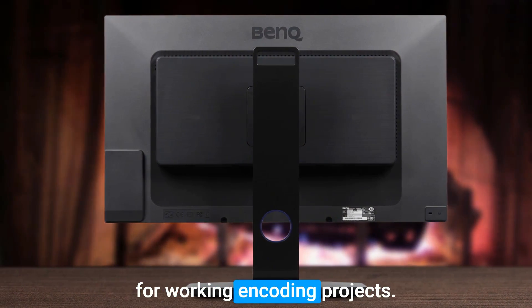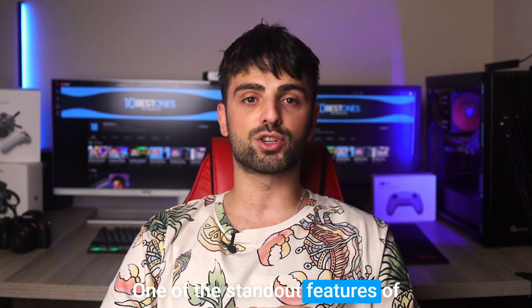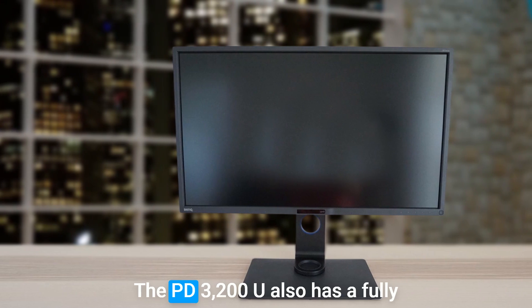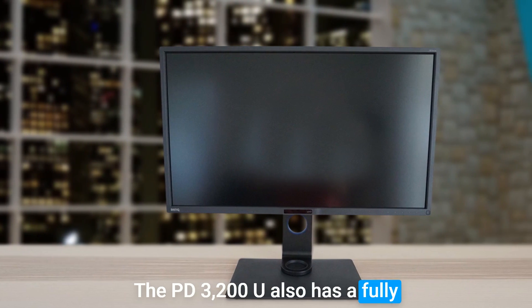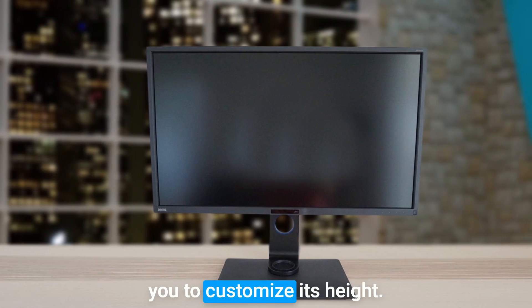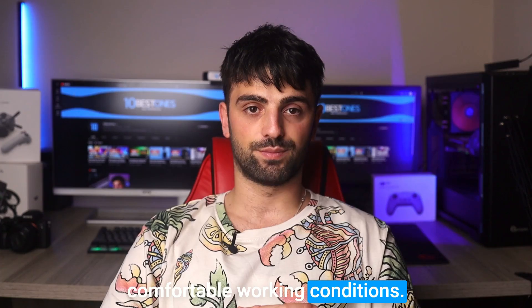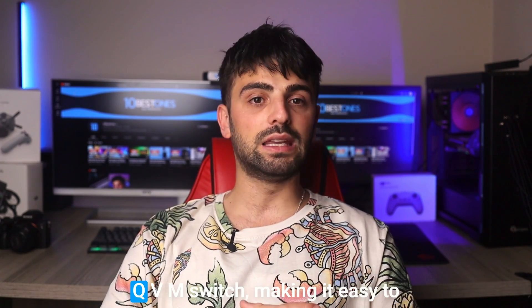One of the standout features of this monitor is its accurate color reproduction, which is essential for developers who need to work with graphics and images. The PD3200U also has a fully adjustable stand that allows you to customize its height, tilt and swivel angle to ensure comfortable working conditions. The monitor also has a built-in KVM switch.